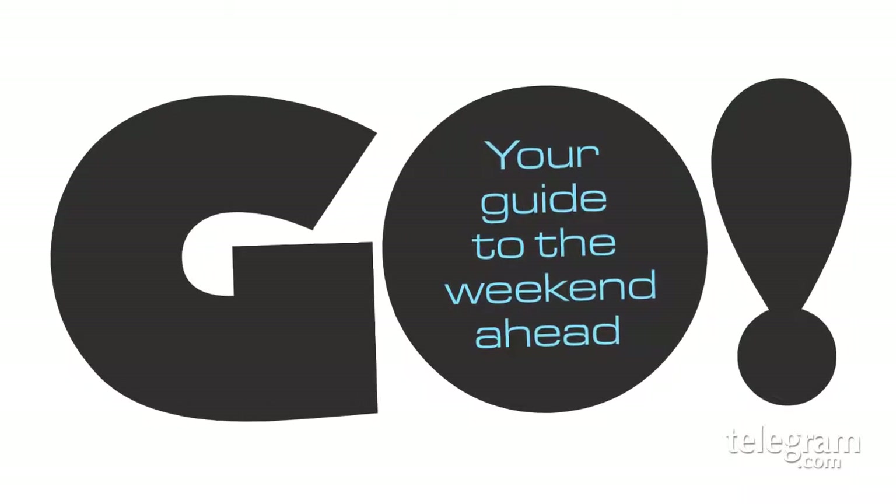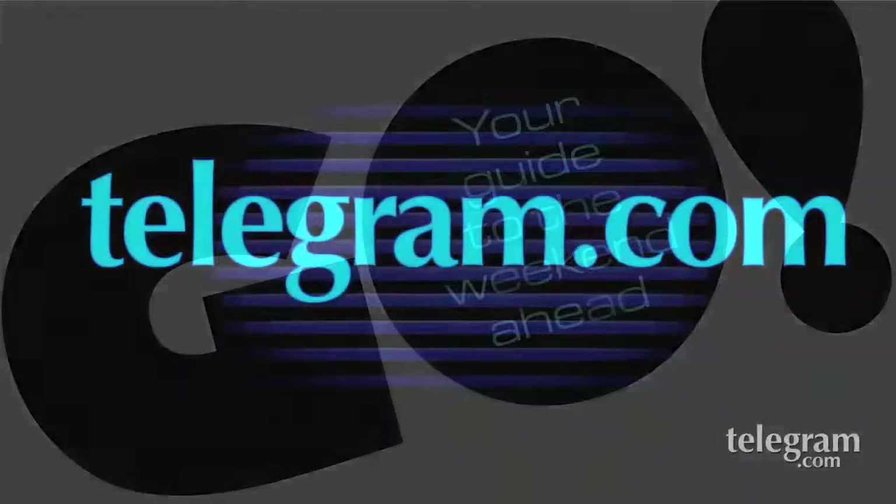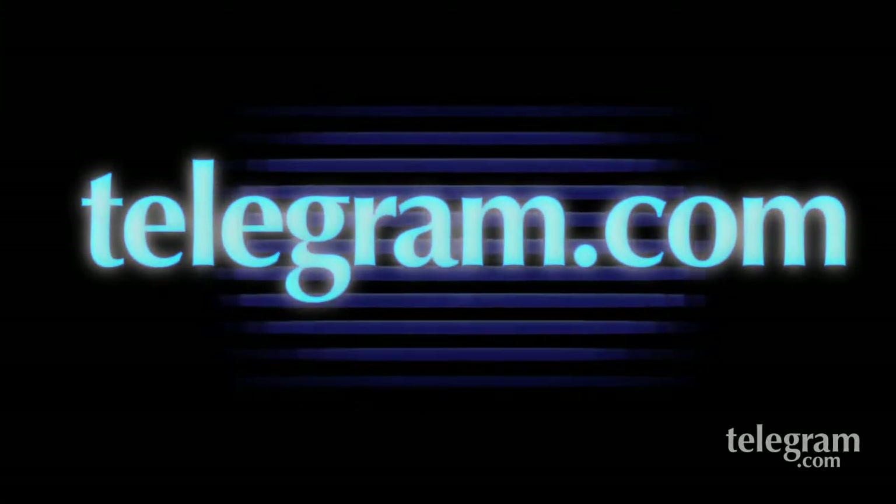For more things to do, see Go! in Thursday's Telegram and Gazette, or log on to www.telegram.com.